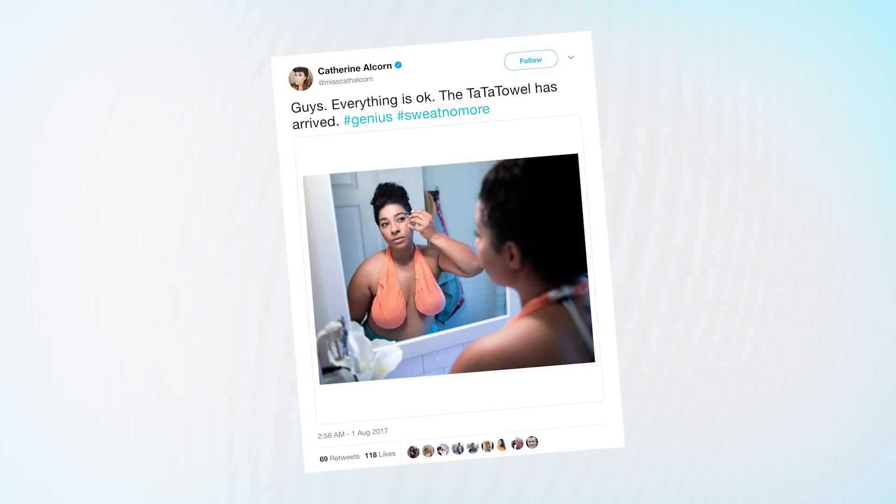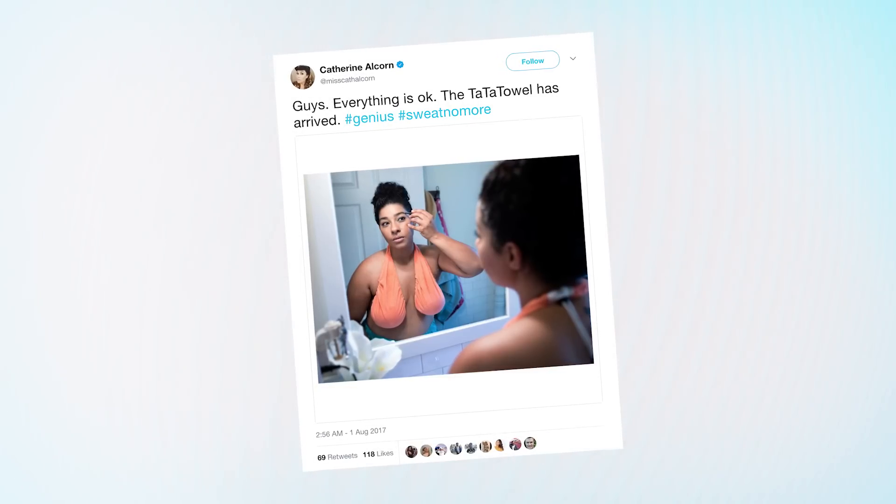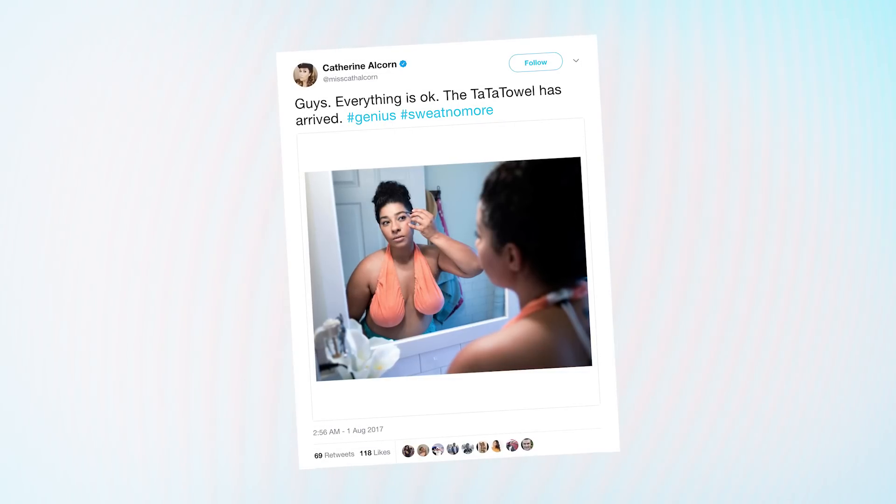It's literally being boasted as your new breast friend. It's the breast accessory ever! And the women of the web are loving this, and also some pervy guys too. Catherine tweets: guys, everything is okay. The Tata Towel has arrived. Hashtag genius, hashtag sweat no more.